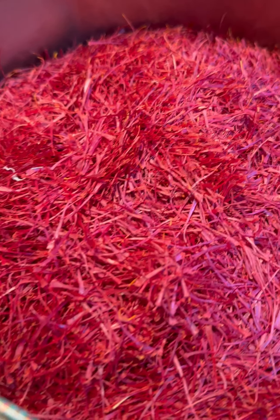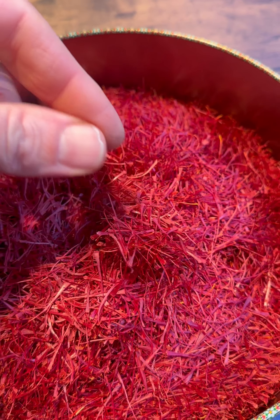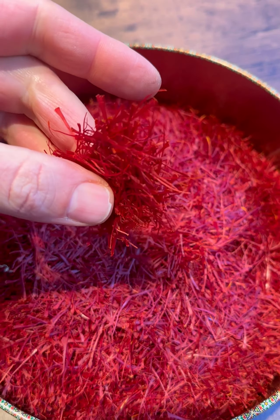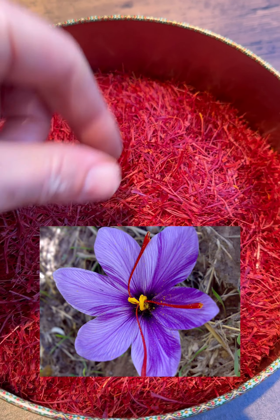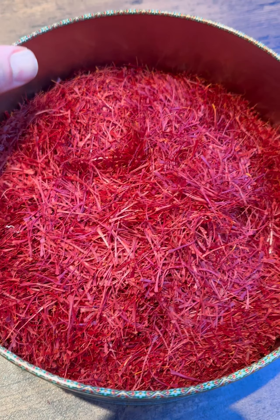Let's have a closer look — this is our Persian saffron. Just look at how beautiful this is. Saffron comes from the stigmas of the Crocus sativus plant. It's very unique and only a few of these stigmas are grown from each plant, and that's one of the reasons why it's so expensive in terms of harvesting.